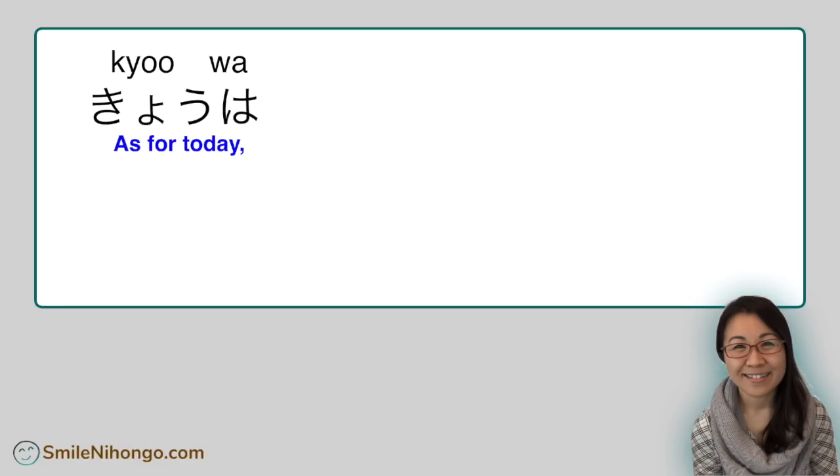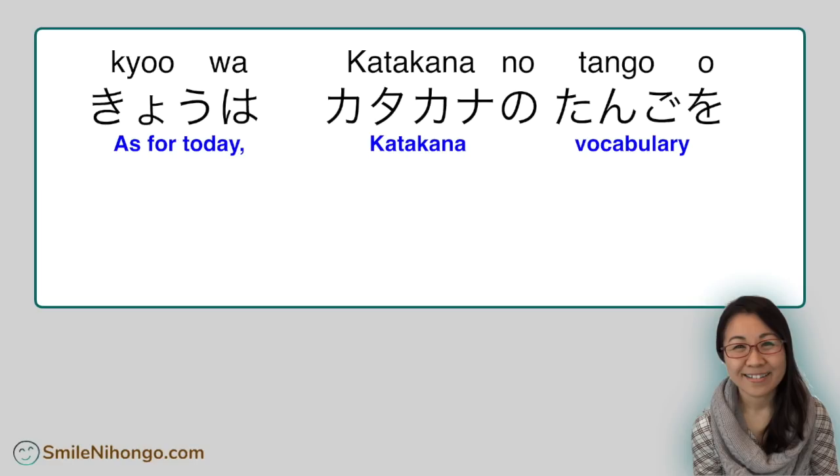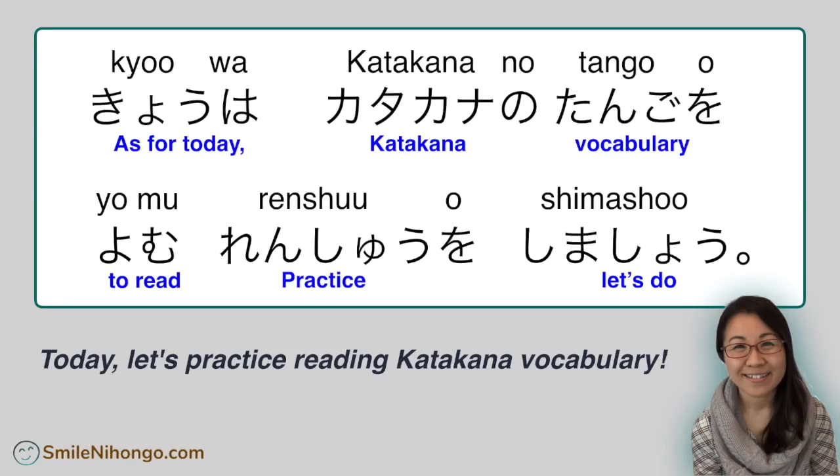こんにちは、ゆうか先生です。今日はカタカナの単語を読む練習をしましょう。Today, let's practice reading katakana vocabulary.